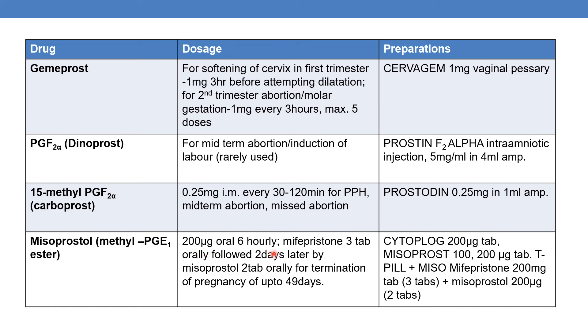Misoprostol 200mcg is given orally 6-hourly. The regimen involves mifepristone 3 tablets orally, followed two days later by misoprostol 2 tablets orally, for termination of pregnancy of up to 49 days.